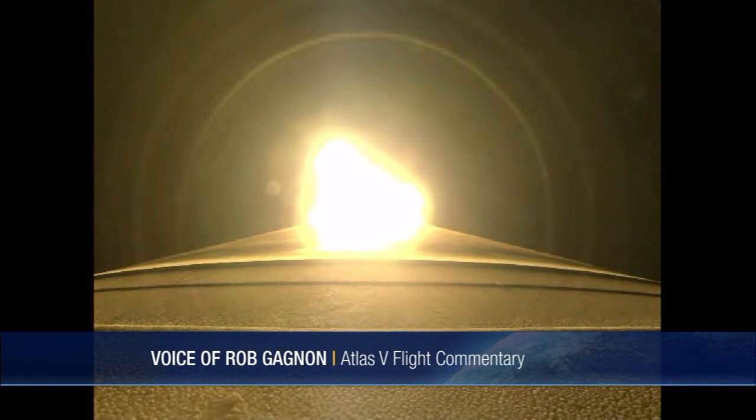We have throttled down to 95% right on time. Two minutes into the mission, everything looking good. Start of Q-alpha limited steering. RD-180 is burning normally. The vehicle now weighs 50% of what it did at liftoff.